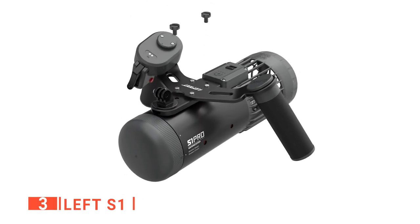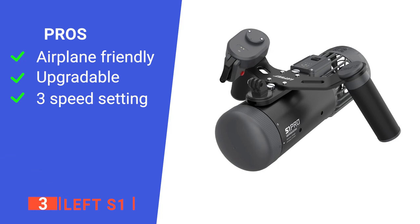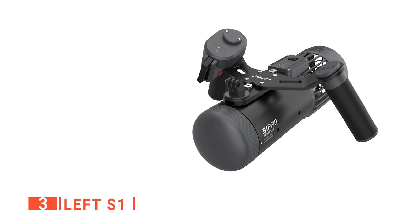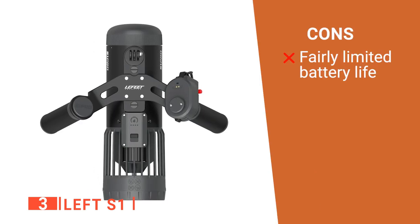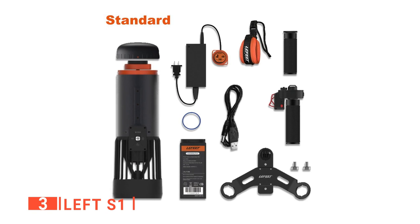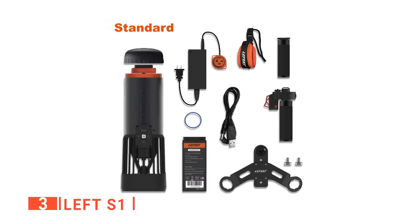This is the ideal unit for underwater adventures. Its pros are: it complies with airline rules, it is modular, and it has three speed settings. However, it only lasts a short time. The Lefeet S1 is perfect for people who want an underwater scooter with the option to improve its capabilities over time.